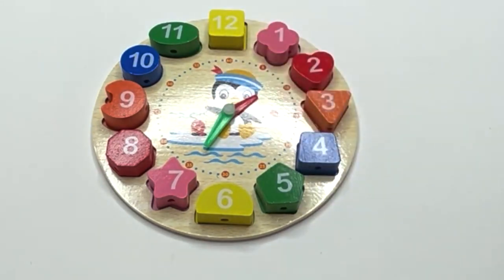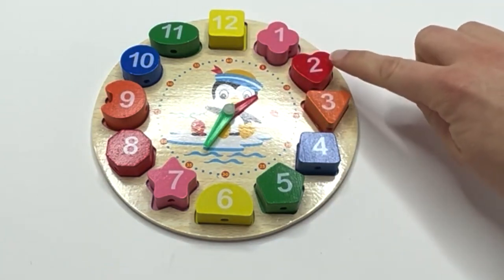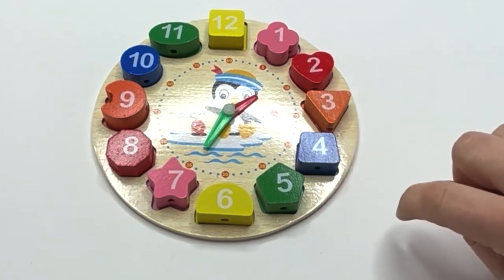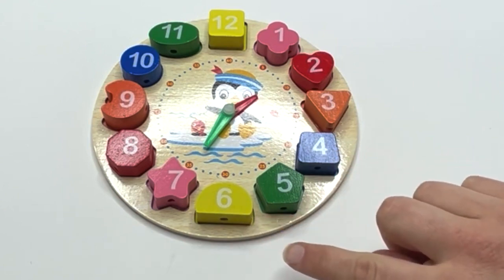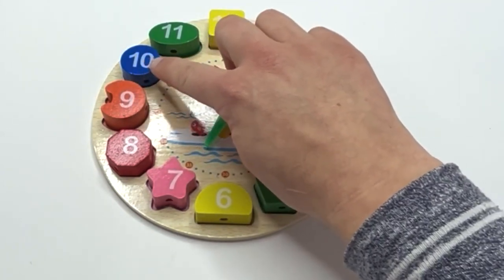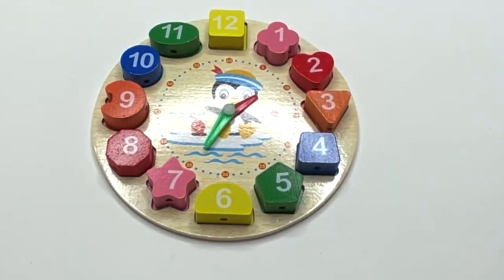Let's say our shapes one more time: clover, heart, triangle — do you remember? — trapezoid, pentagon, semicircle, star, octagon, crescent, circle, oval, square. Nice work, learners.